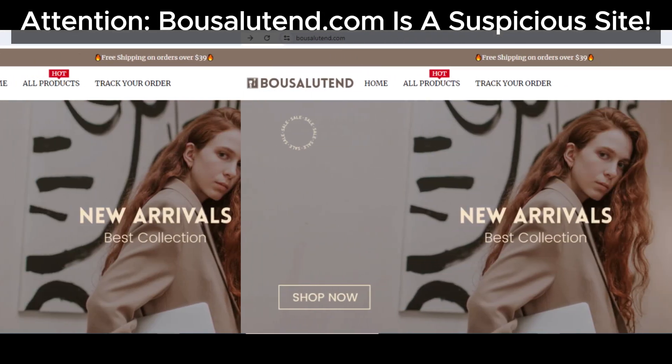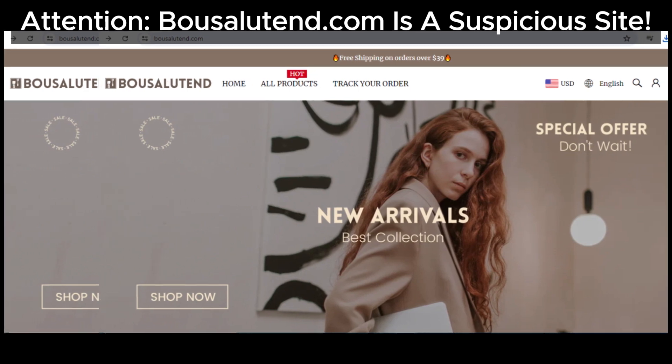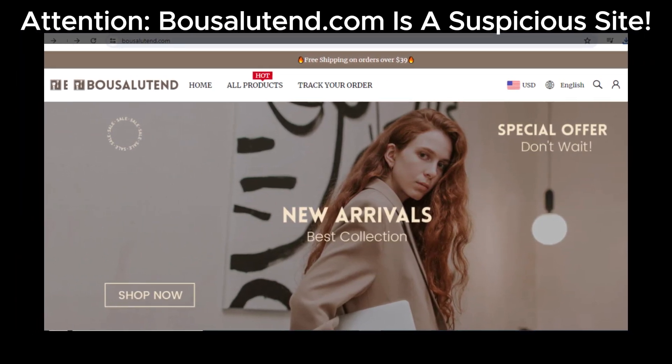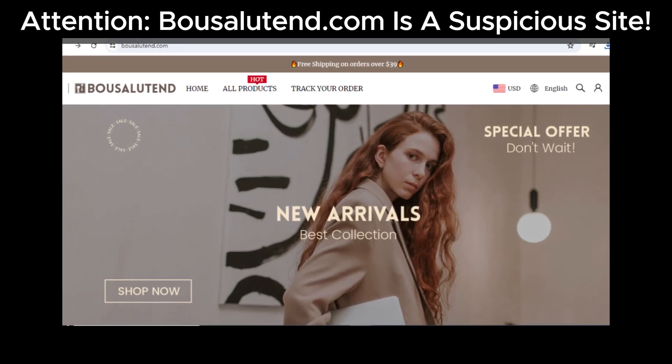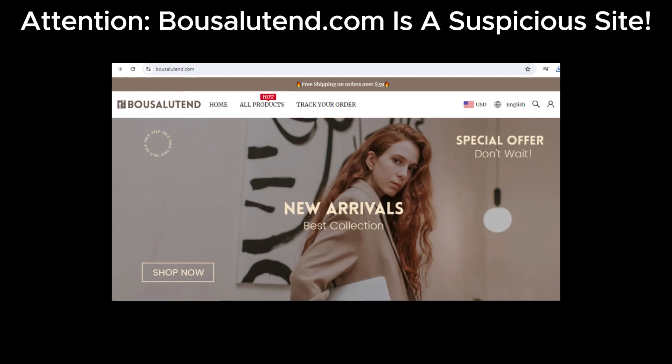Hey everyone, welcome back to the channel. Today we're diving into another site that's raising all sorts of red flags: bowsalutin.com. If you've been considering shopping here, you might want to think again. Let's go through the suspicious signs we've found so you can stay informed and safe.